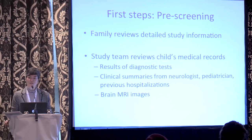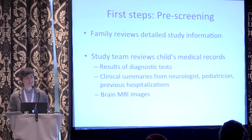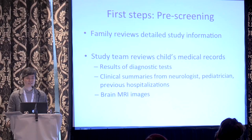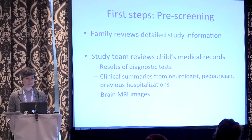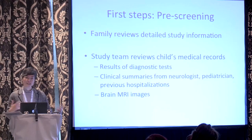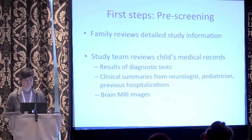The first step in the process for an individual or family is the pre-screening stage. Once we have IRB approval from the institutions carrying out the study, we would provide much more detailed information about exactly what would be involved. This period is really a time for exchanging information — for families to learn about the trial and all the details involved. Today is the first step in that process, but there will be many more details that people will obviously want to know. The study team also needs to get to know the child, so there would be a process of submitting clinical information, including diagnostic test results, clinical information from doctors and previous hospital stays, and brain MRI images.